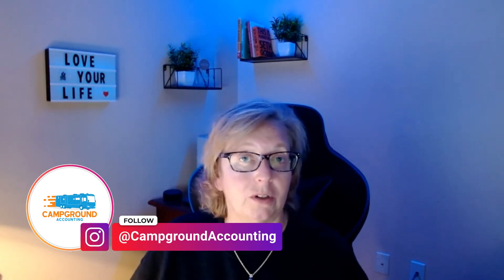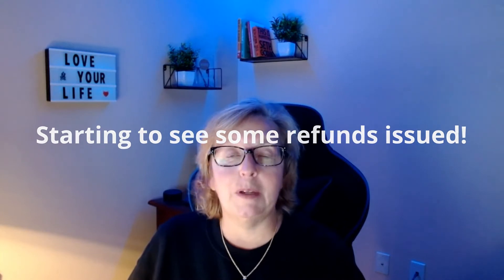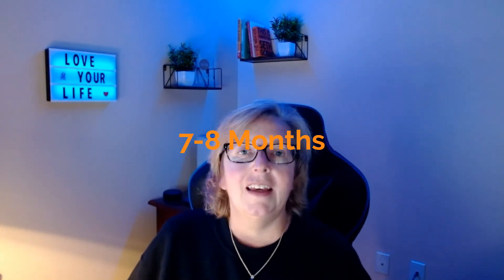If you've been waiting a long time for your Employee Retention Credit for 2020, things are starting to move a little bit. Depending on when you filed — we initially filed amended returns for 941 in March of 2021 — we are just starting to see a few of those refunds get issued. It's taking probably about seven to eight months to see those refunds come about.